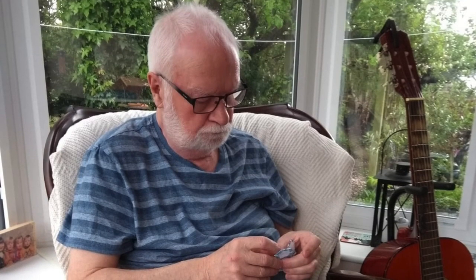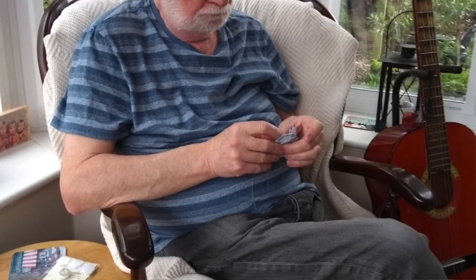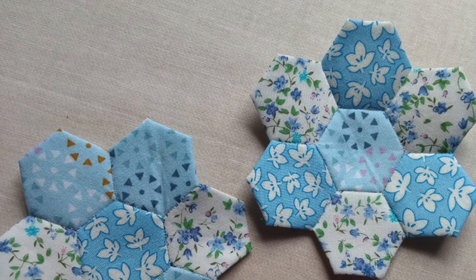He had a sewing machine that belonged to my sister that he was playing about with, and then I was telling him about my pattern and things and he decided he wanted to give it a go. He really is a novice sewer — it was actually the first thing that he made. So I'll insert a picture of what my dad made here and I'm going to write a blog post about it as well, but he did an amazing job of testing the pattern.